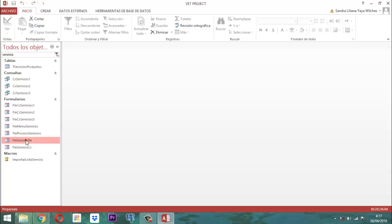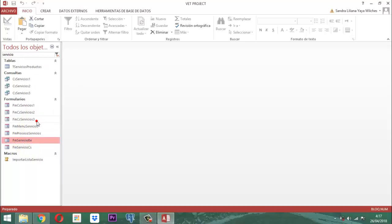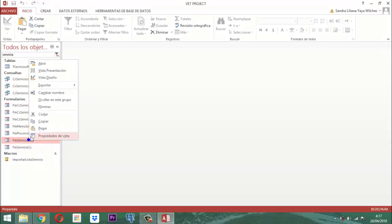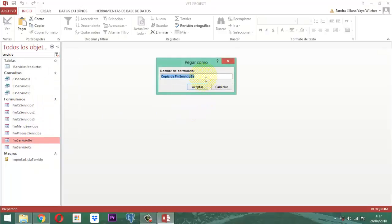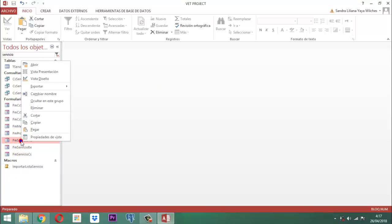De este, saquemos una copia. Clic derecho. Le damos Vista Diseño. Pero antes de eso, saquemos una copia, clic derecho y vamos a pegar. ¿Cómo lo vamos a llamar? Quitémosle la B y le vamos a poner AD, de adiestramiento. Y le quitamos el término 'copia de'. Listo, eso ya está. Este lo vamos a editar, clic derecho.